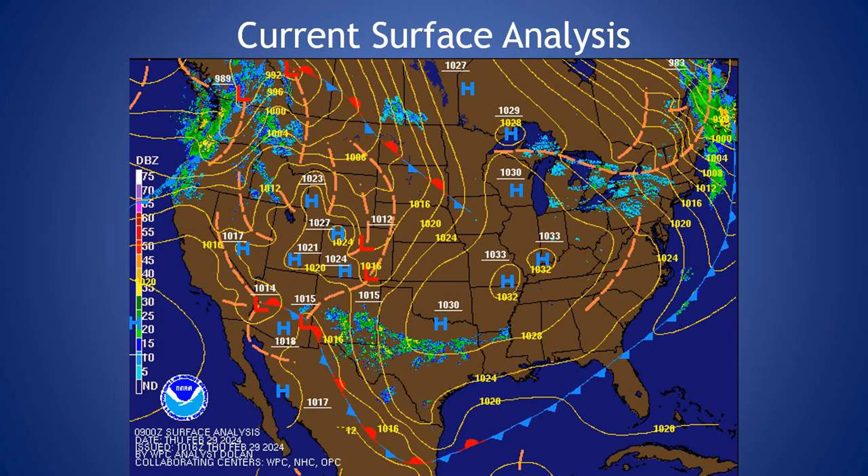If we look at the current surface analysis, we can see that cold front that pushed through the area last night bringing the rain and wind. Still seeing a tight pressure gradient over the region, helping with those slightly breezy conditions. We'll keep that as we go through at least the first part of the day today, but slowly this area of high pressure is going to build in. We'll see that gradient loosen up a bit and then we'll see those winds start to taper down as we go through the day today.